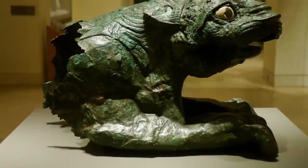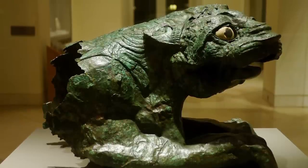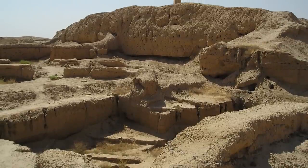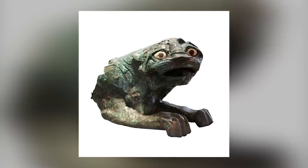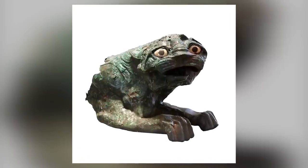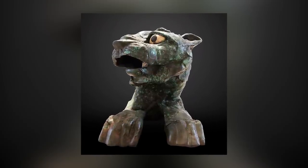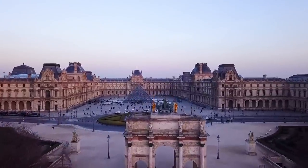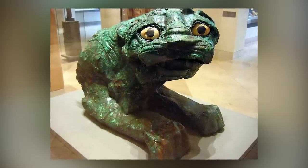Behold the magnificent Lion of Mari, a copper statue discovered in 1936 by French archaeologist André Perrault at the appropriately named Temple of Lions in Mari, Syria. The statue, believed to date back to the early 2nd millennium BCE, has been damaged over time, with only the anterior part of the body remaining intact. It is currently housed in the Near Eastern Antiquities Department of the Louvre, where visitors can admire its beauty and marvel at its rich history.